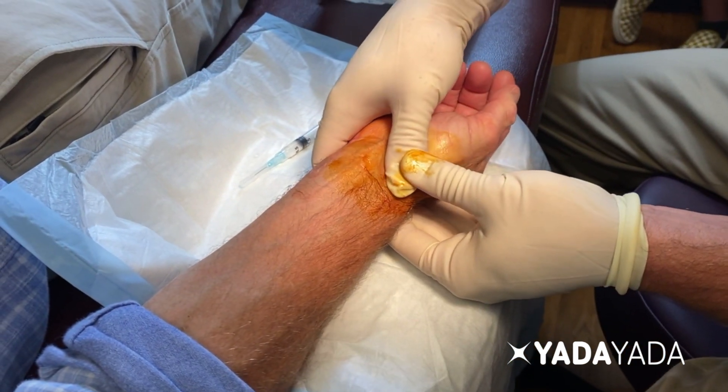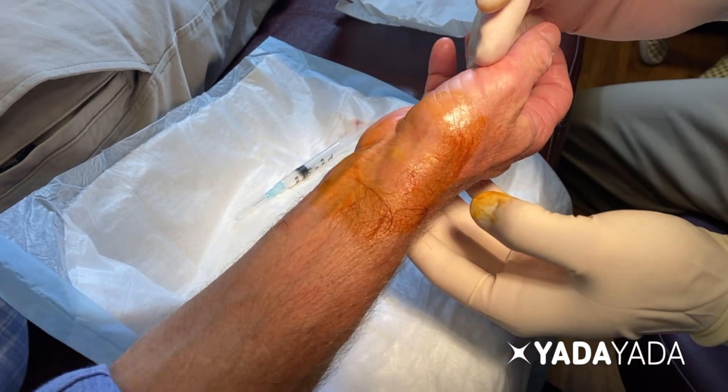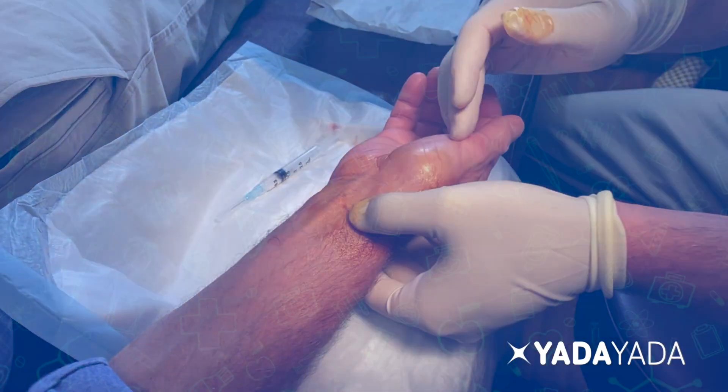If the injection and decompression is successful, that may be all that needs to be done. If it reoccurs, depending on how long it lasted, you could decide to repeat the injection or proceed with surgical excision.